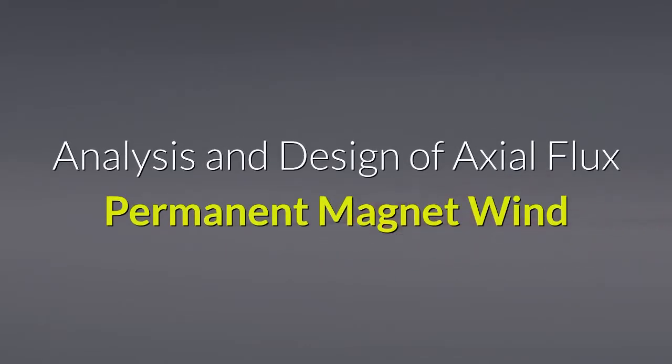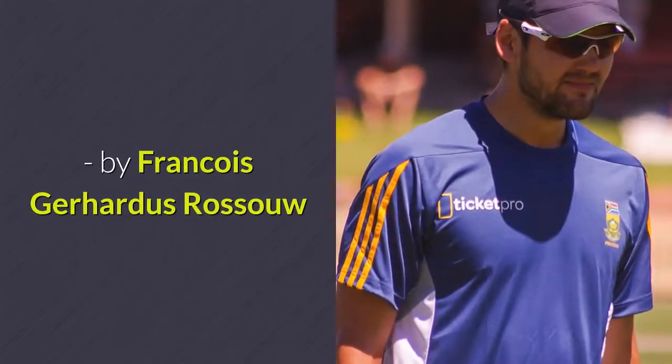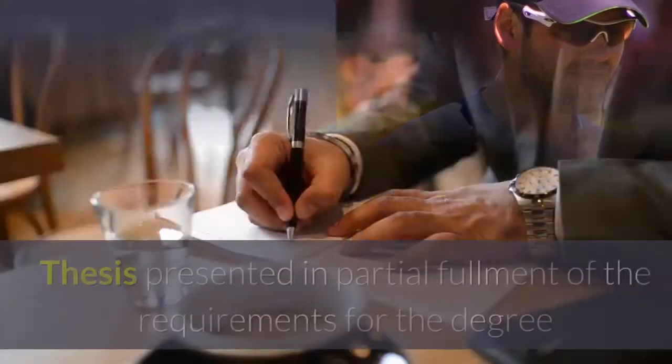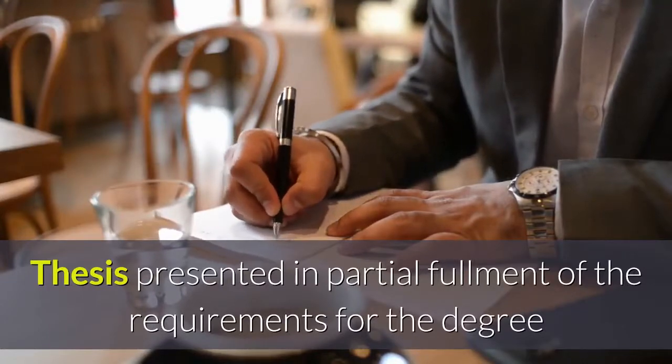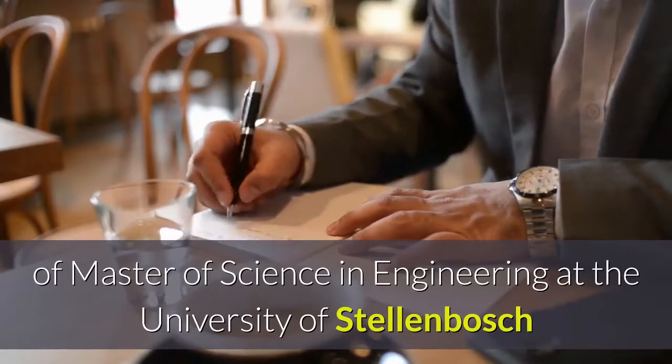Analysis and Design of Axial Flux Permanent Magnet Wind Generator System for Direct Battery Charging Applications. By Francois Gerhardus Rossau. Thesis presented in partial fulfilment of the requirements for the degree of Master of Science in Engineering at the University of Stellenbosch.